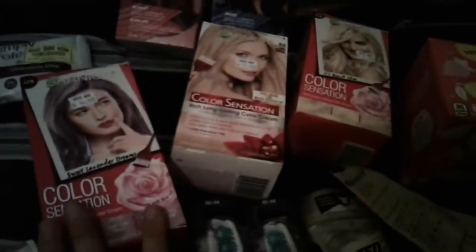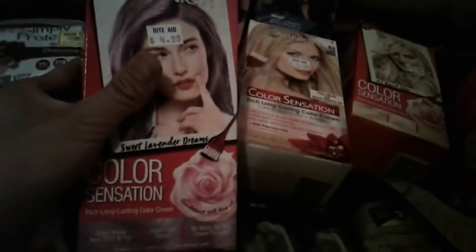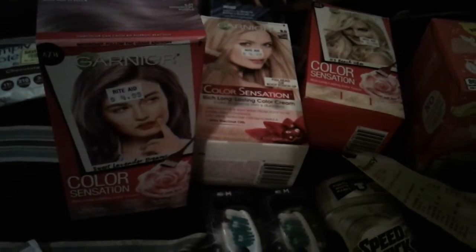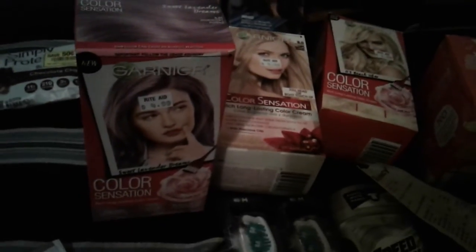Now on to Rite Aid. I got three of these — they were $1.24 on clearance. The regular price is $4.99, and there's a $4 off 2 coupon. My cashier, who was the female part manager, overrode the coupon because it doesn't exclude the color sensation line.